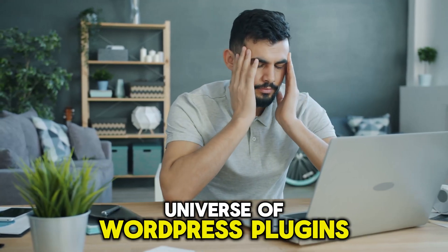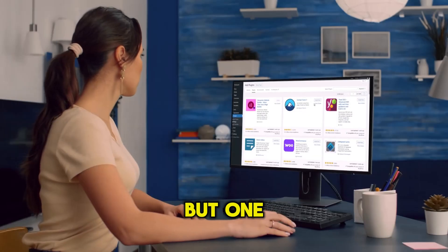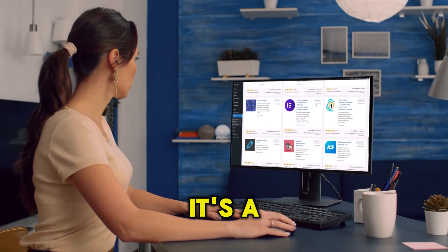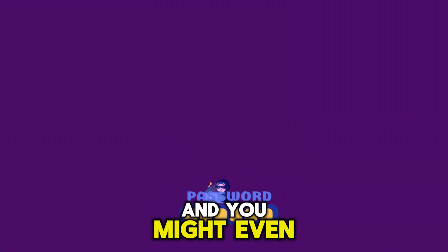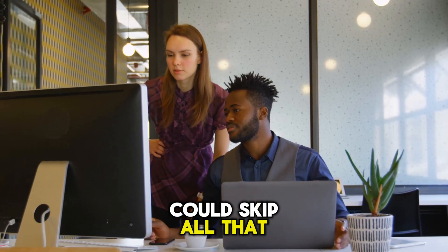Feeling overwhelmed by the universe of WordPress plugins? You've got your site built, you're ready to launch, but one look at the 60,000-plus plugins available has you completely stuck. It's a classic trap. You install way too many, your site slows to a crawl, and you might even open yourself up to security risks. But what if you could skip all that drama?